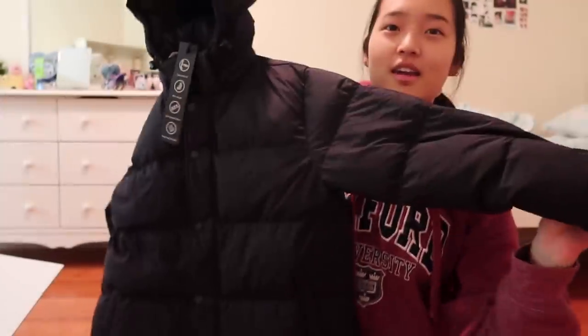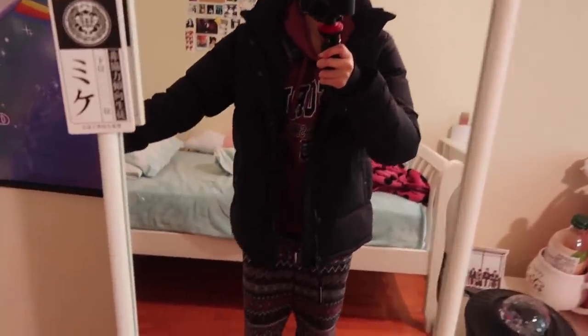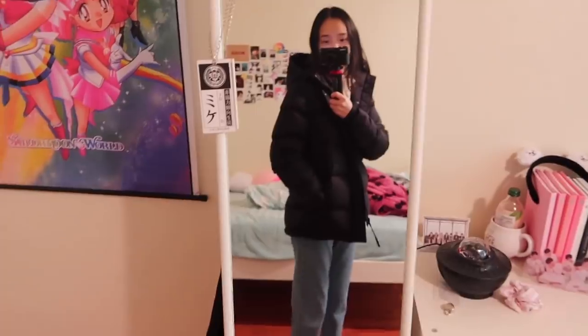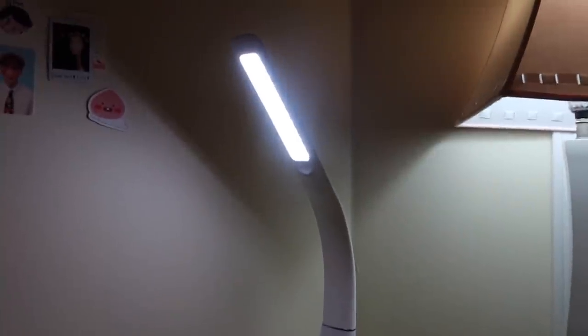I was just about to take it out when I started filming. This is the jacket I got — it's so cute. I'm going to try it on. I love the fit and feeling of it, and you can put your hands through it. What I'm wearing inside doesn't look good with the jacket, so I changed into a more basic winter outfit to show what it looks like properly.